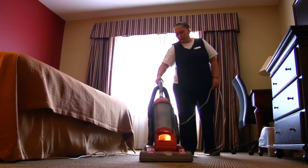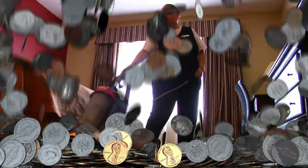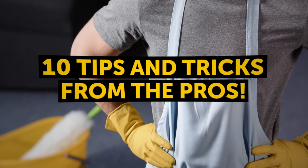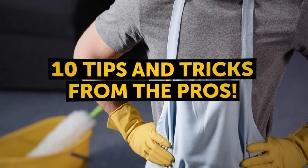Of course, the simple and easy solution to this is what? Hire people to come and do this for you, right? But if that's not in your budget, then here are 10 tips and tricks from the pros to help you get it done quick and easy.